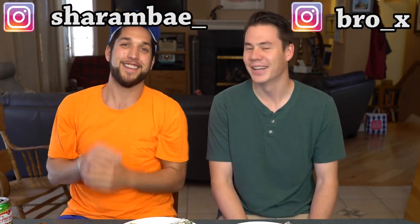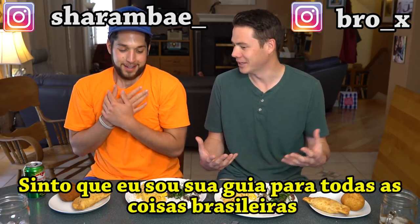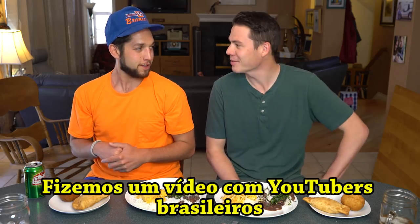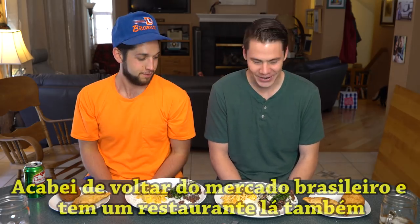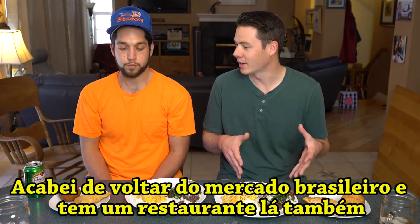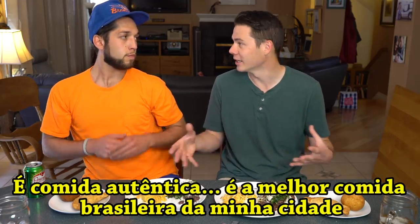What's up guys? Hola! I'm here with Sherrod once again. I feel like I'm like your tour guide to everything Brazilian, right? We did music videos, the YouTube stuff, and now some comida, some food! My favorite thing. So I just went to the Brazilian — it's like a little supermarket, but they have a restaurant there too. And it's pretty authentic. Probably the most authentic Brazilian food, in my opinion, that you can get in Denver.